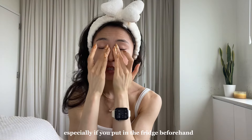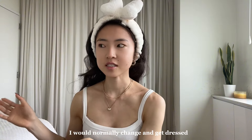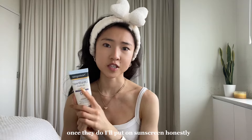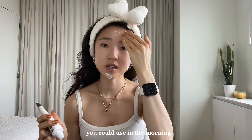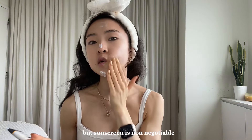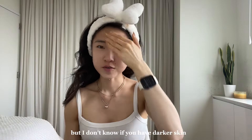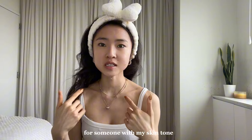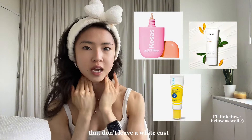This feels really nice, especially if you put it in the fridge beforehand and if you have puffy eyes. I would normally change and get dressed so that there's a couple seconds for these products to sink in. Once they do, I'll put on sunscreen. Honestly, if there's only one product you could use in the morning, it probably would be sunscreen — it's non-negotiable. The one I'm using is from Neutrogena, but if you have darker skin, I wouldn't necessarily recommend it because you have to really rub it in. Otherwise it leaves a white cast. But I'll put some recommendations that I've tried before that don't leave a white cast.